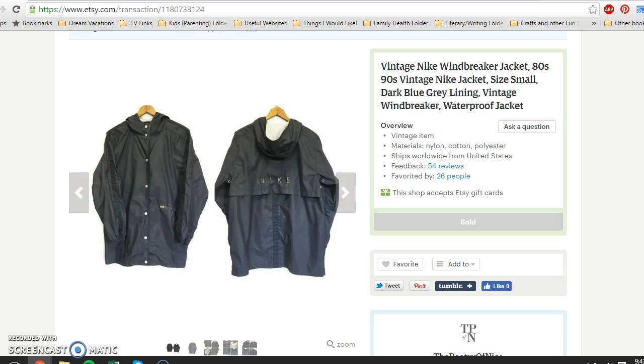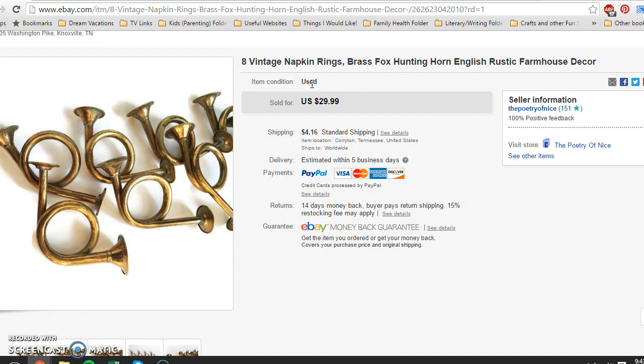That was everything for Etsy. My gross profit for Etsy this week was $114.70. Moving on to eBay, I had a few good sales this week — it was a bit more exciting.